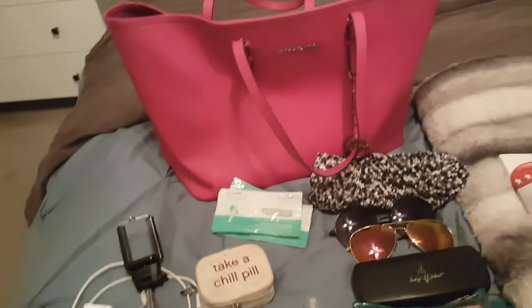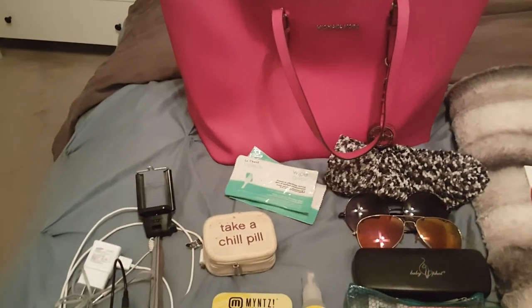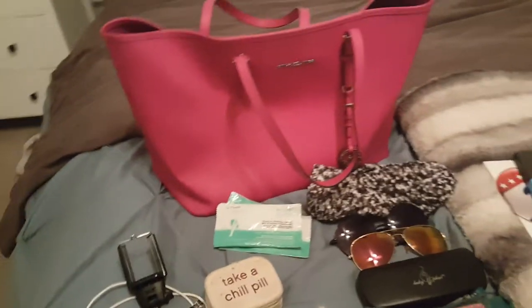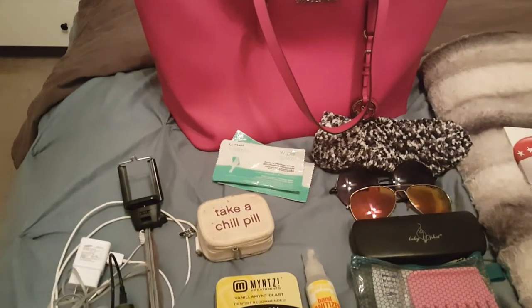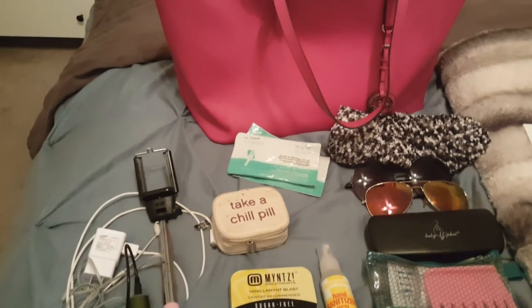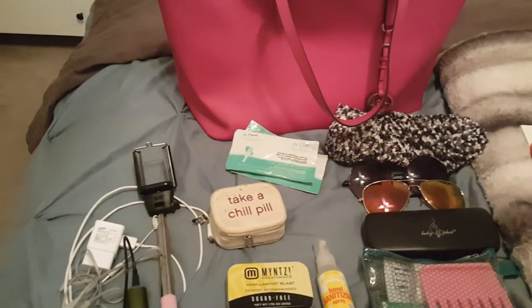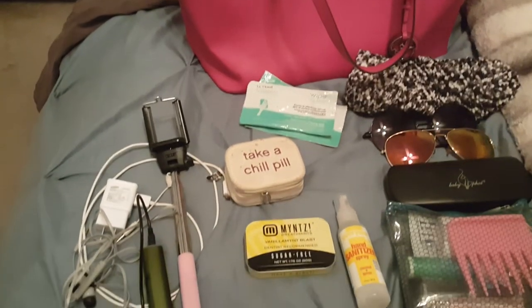Hi there YouTube Fam, it's Mrs. Rains here. I'm coming at you with a video about how I pack for a day trip. I am headed out on a day trip that's going to take me on a six hour ride to and from the location. I wanted to show you the things that I would take with me if I'm not staying overnight — these are things I just need on the ride to make my ride more comfortable. So let me just show you what I have.